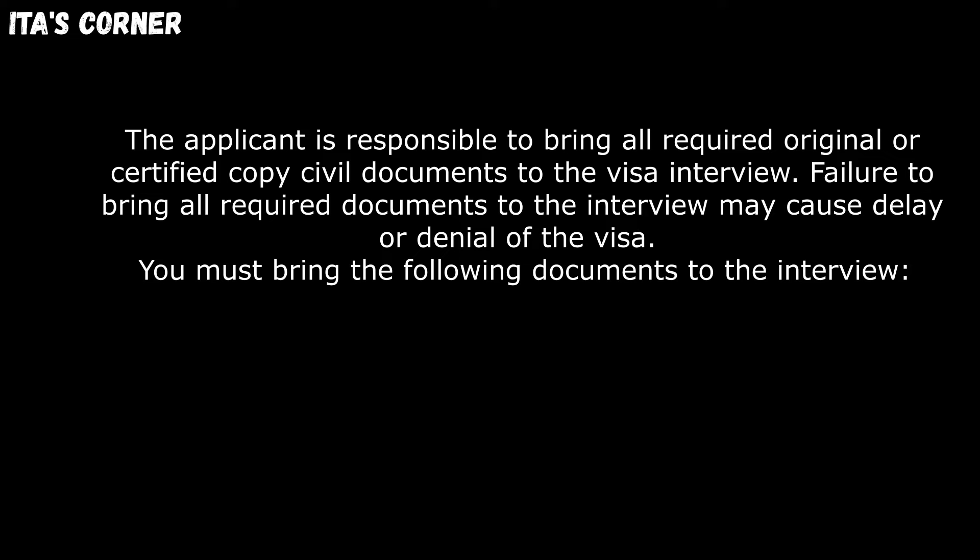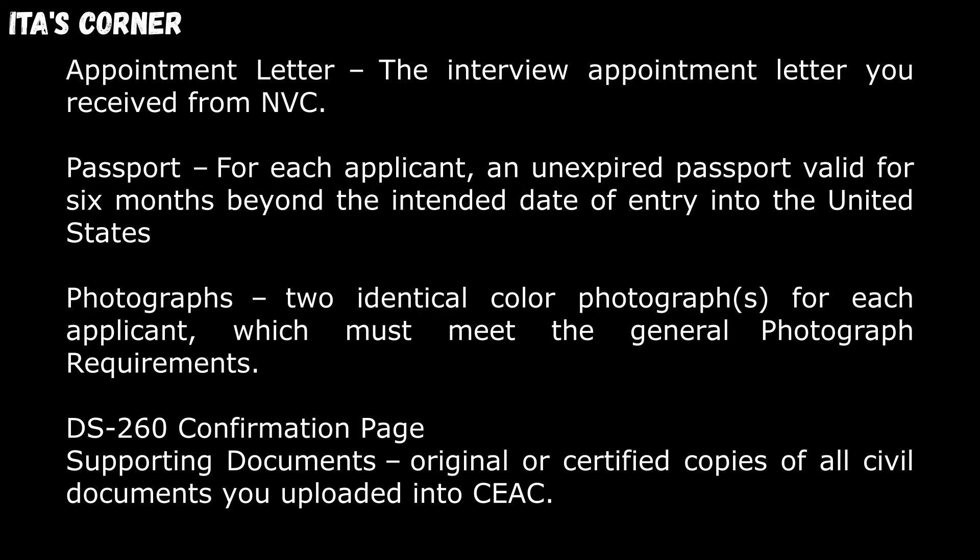You must bring the following documents to the interview. Appointment letter: this is the interview appointment letter you receive from the National Visa Center. Passport: for each applicant, an unexpired passport valid for six months beyond the intended date of entry into the United States. Photograph: two identical colored photographs for each applicant, which must meet the general photograph requirements. And lastly, you must bring your DS-260 confirmation page.